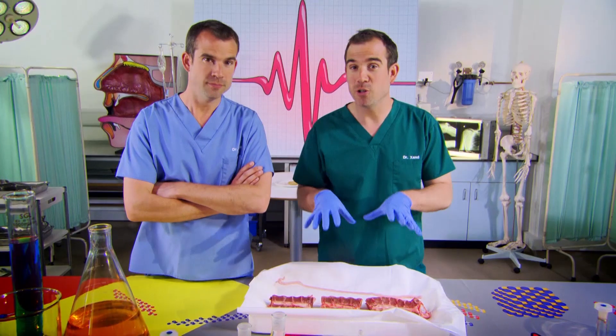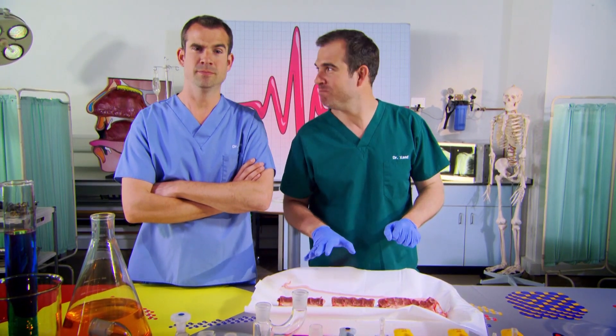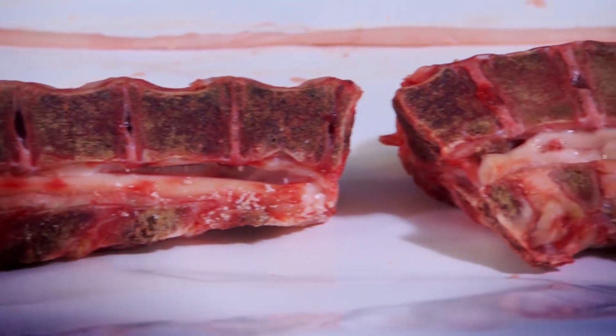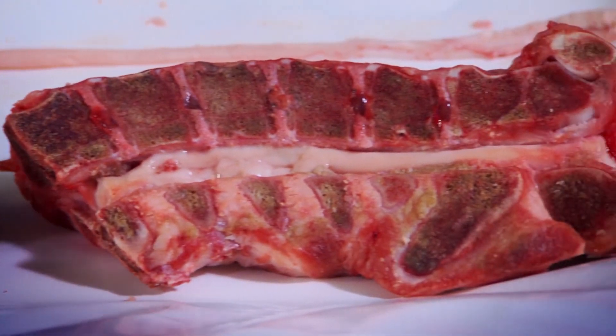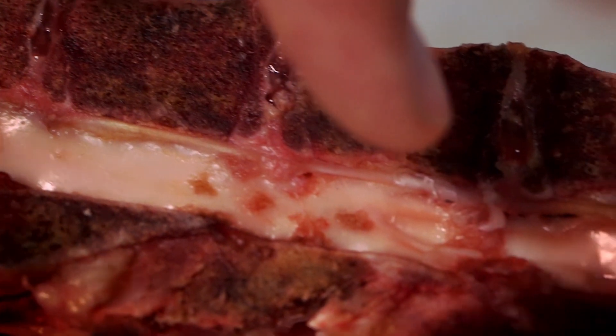This is a spinal column and it runs all the way from the bottom of your head to the top of your bottom. Now this spinal column is from a pig, but yours is very similar. The whole structure is designed to protect a very important bunch of nerves called the spinal cord, and it runs down this groove in the middle.